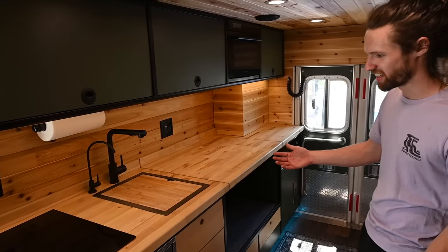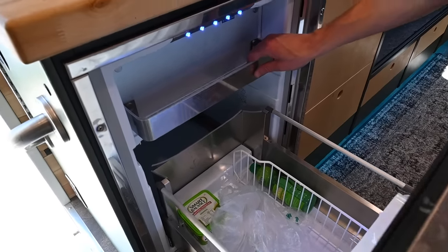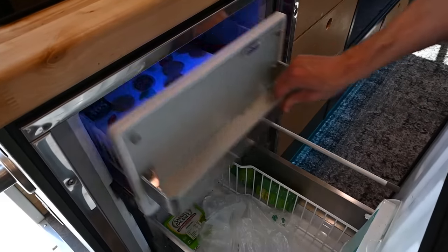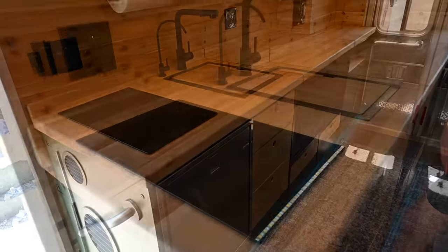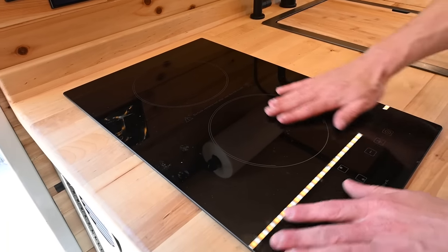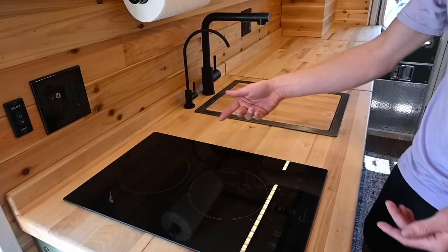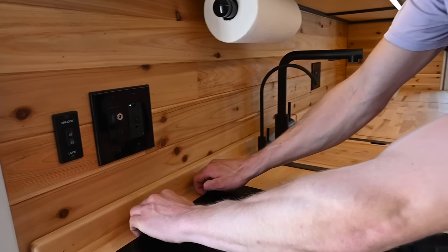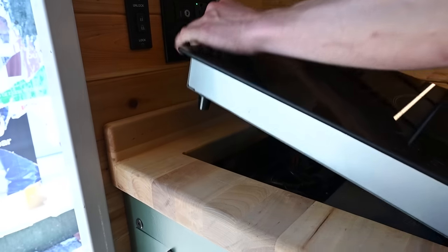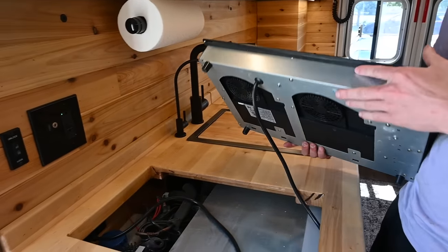Here's the kitchen. Refrigerator — Isotherm 18, one of the drawer ones, one of the smaller ones. Induction cooktop. I think this is the only vertically-oriented one you can get — I haven't seen any other than this one, so a lot of people use it. You can also pull it out if you want to cook outside — get an extension cord, that's my outside cooking setup.